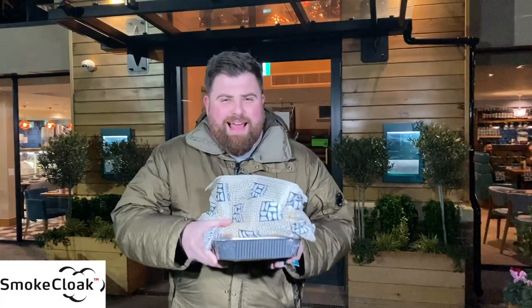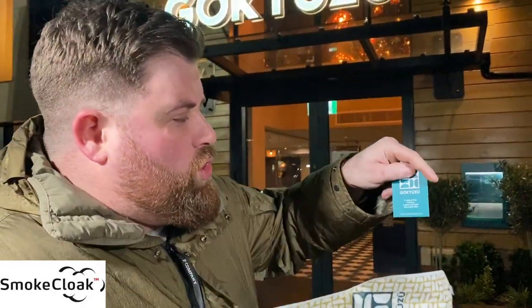Right guys, hello and welcome back to another review. I'm here at Got You Zoo — I think I've said that right, but I very much doubt it. Now we pulled into the car park — let me rewind this video.